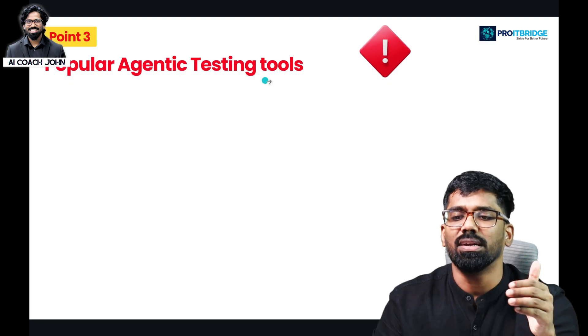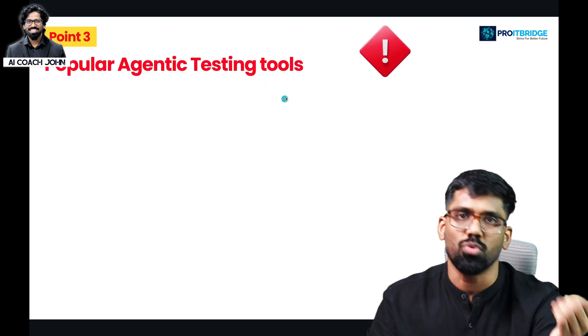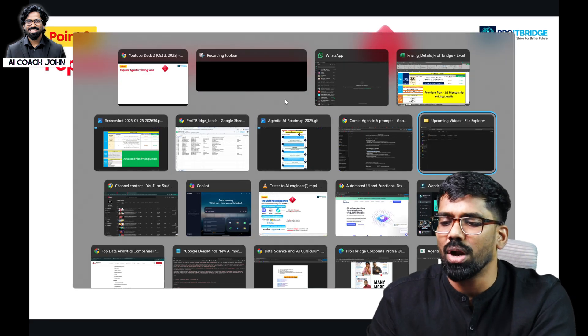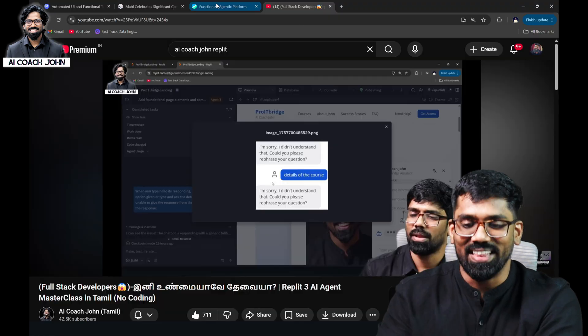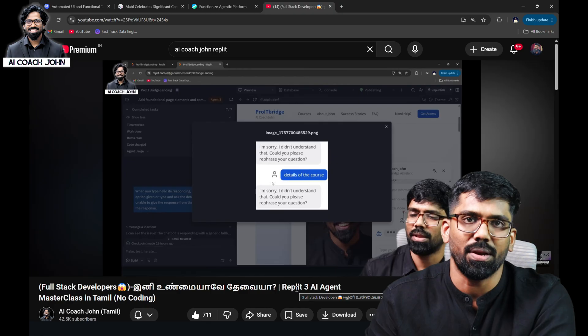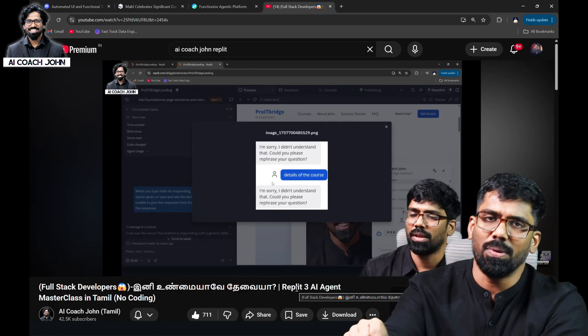Now we are looking at popular agentic AI testing tools, and we will look at a demo. There is a video in our channel for full-stack developers that we are going to play to show the reality of these tools.